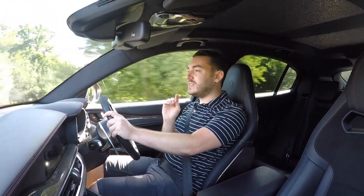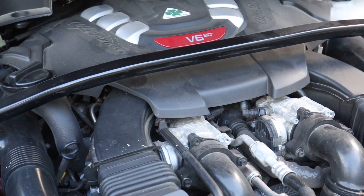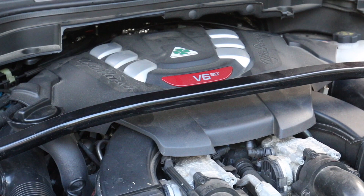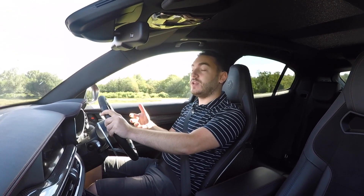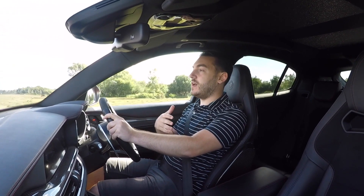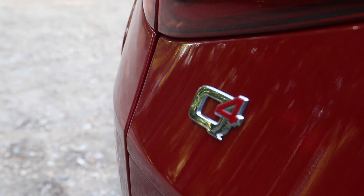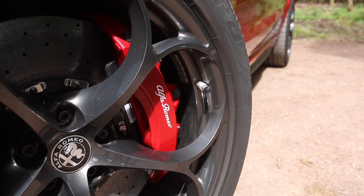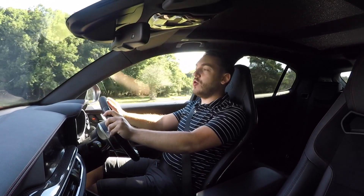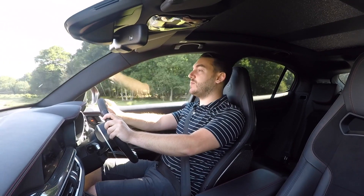It should be familiar because it's the same one out of the very successful Giulia Quadrifoglio. So that means it packs 503 brake horsepower and 443 pounds-feet of torque. The big difference here, or in the UK anyway — because we only get a rear-wheel drive Giulia — is that the Stelvio is all-wheel drive. It's got a Q4 intelligent all-wheel drive system connecting the engine and wheels via an eight-speed ZF automatic transmission. All of that performance potential culminates in a vehicle that will do zero to 62 miles per hour in just 3.8 seconds and has a top speed of 178 miles per hour.